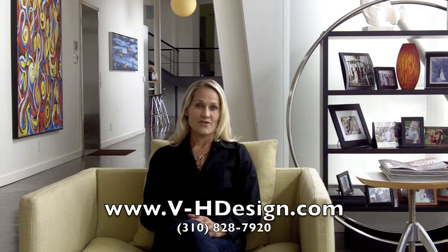For more information you can reach me at Velvet Hammerschmidt Design, 310-828-7920, or www.v-hdesign.com. Thanks, hope to talk to you soon.